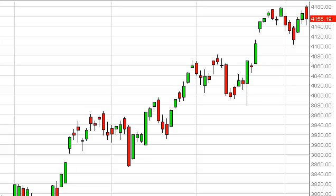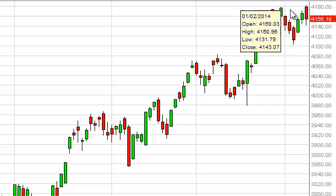The NASDAQ, as you can see, initially gapped higher at the open on Thursday, but also, as you can see, spent the rest of the day falling. This shows that there's resistance up here at the 4180 level — not a big surprise, as it was a recent high.